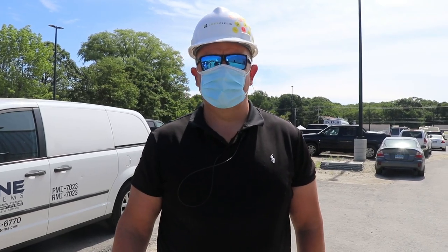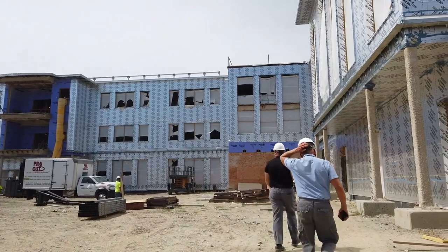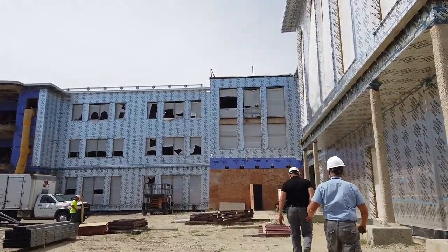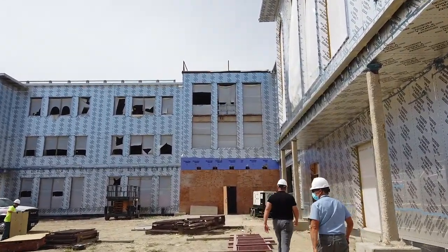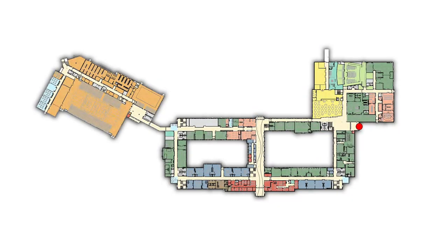Senior project manager Adam Keene led members of our FRED TV staff on an hour-long tour of the new high school. As we began at the northeast entrance, we quickly realized just how massive this new building really is. Here are some of the highlights from the tour.